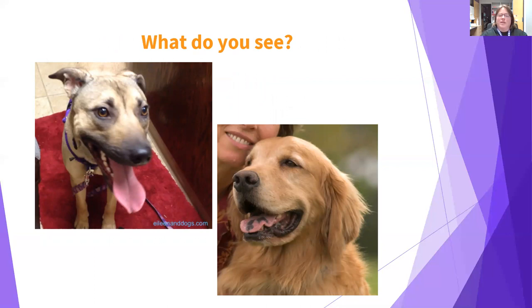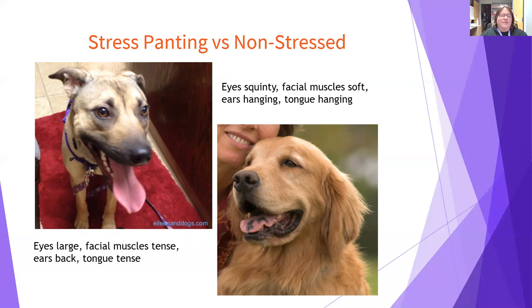Let's practice reading dog body language. These two dogs are both panting but have very different facial expressions. The shepherd mix on the left has big round eyes, tense facial muscles, wrinkles on the forehead, ears pinned back, and even a tense tongue — that spatulate or spoon-shaped tongue goes along with shallow, rapid panting, all signs of stress. The golden retriever on the right has squinty eyes, soft facial muscles, hanging ears, and a relaxed tongue resting on his teeth — all signs of a less stressed dog.